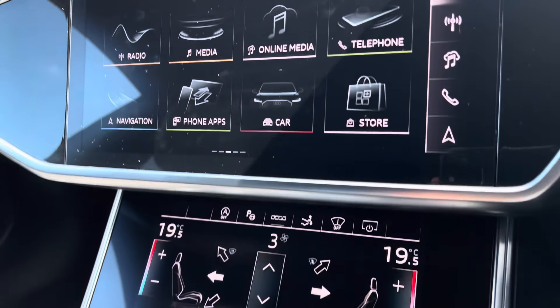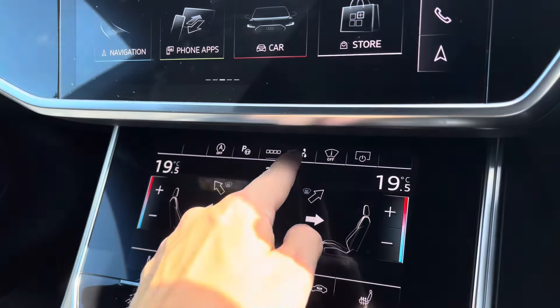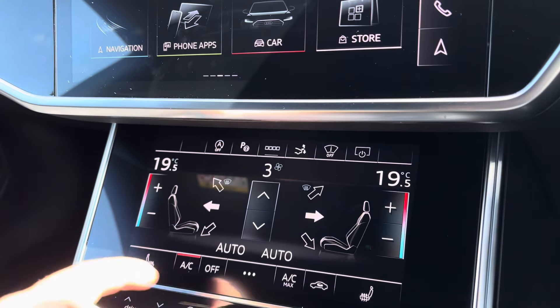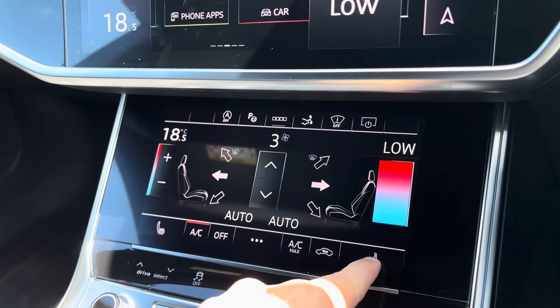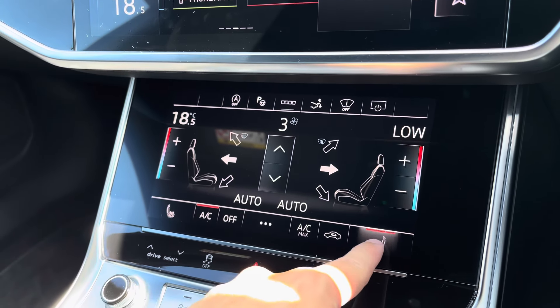Making our way down now, you've got a retractable spoiler at the top there, adding a sportier feel and handling the roads a lot better. There's dual-zone climate control, as well as heated front seats, keeping you nice and warm.